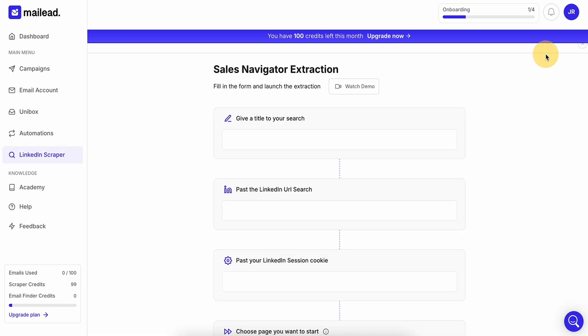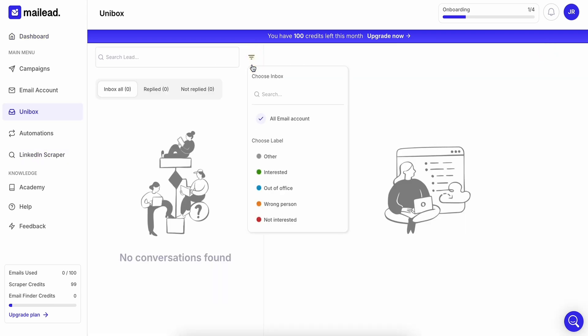And it gets even better — two words: LinkedIn Scraper. Just plug in the intel you need and MailLead will find up to 2,500 LinkedIn profiles matching your criteria. Saving time and money? Yes, please.